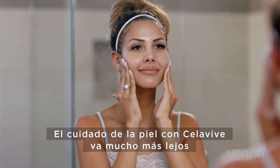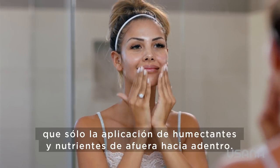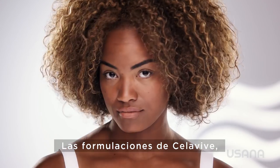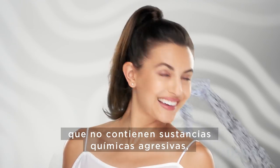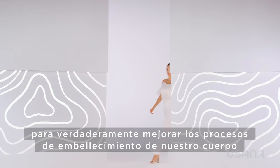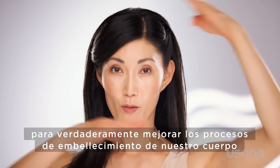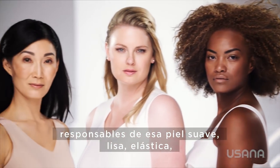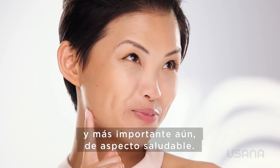Cellevive skincare goes so much further than just adding moisturizers and nutrients from the outside in. With no harsh chemicals, Cellevive's formulations tap into your skin's communication system to truly enhance your body's own beautifying processes that are responsible for that soft, smooth, supple, and most importantly healthy-looking skin.